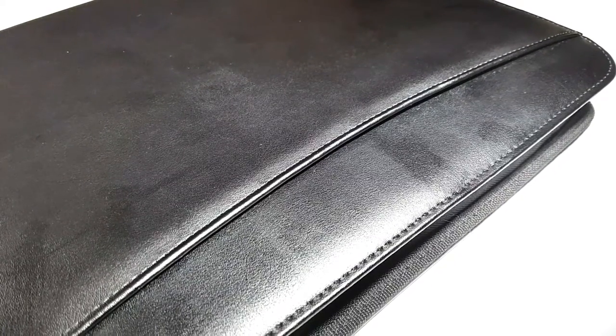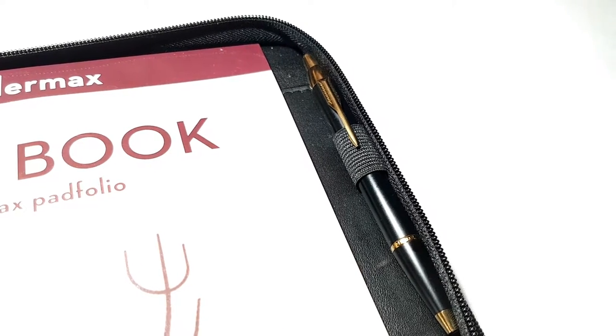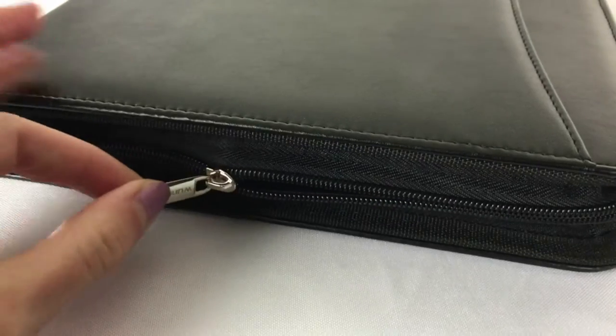There's a large zippered pocket, six business card holders, and three pen holders — two here and one here. It is slim, durable, and features black leather material and high-quality zippers, and will be able to store a lot of different papers and accessories.